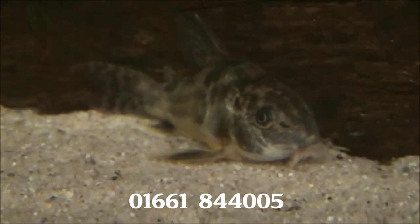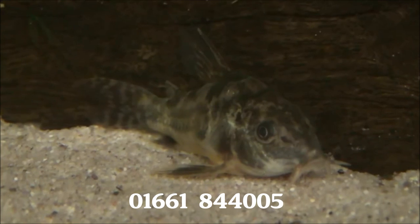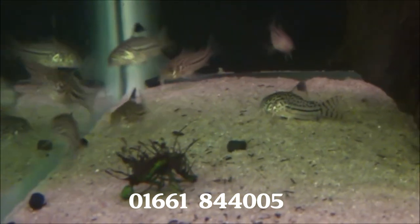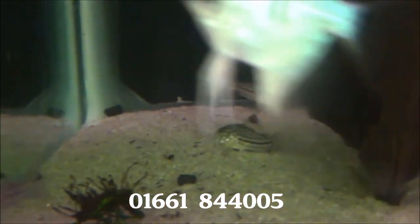And there's an absolutely humongous peppered Corydoras. We've got a few of those and they're £5.99 each — absolutely massive. There's also some Corydoras julii; they're £5.99 or two for £10.